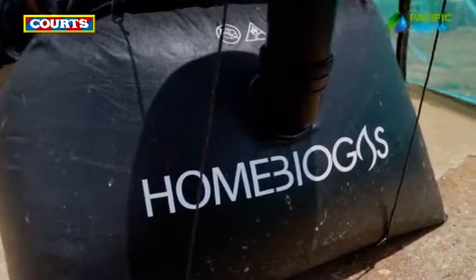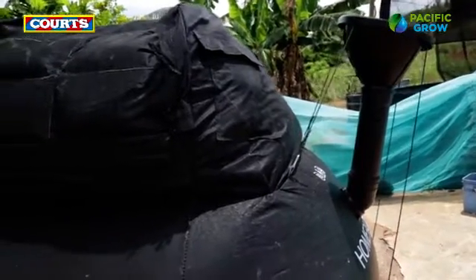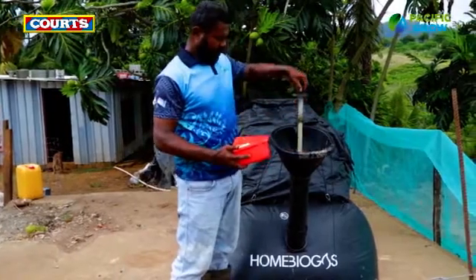This is a home biogas system, highly designed Israeli technology, which works through a natural process. We can feed it with leftover food, vegetable peelings, and animal manure fed into the system.